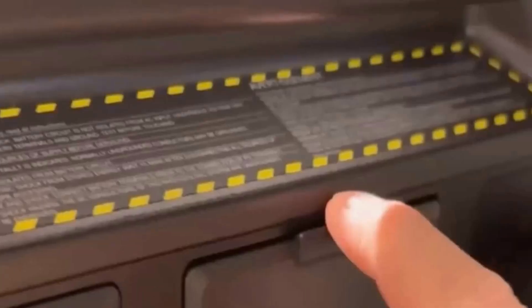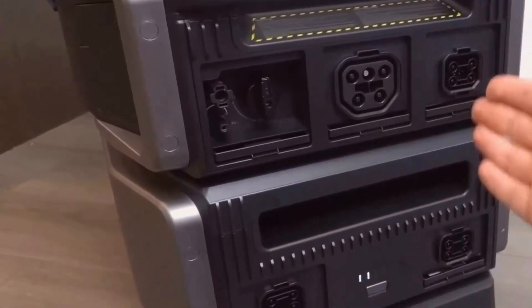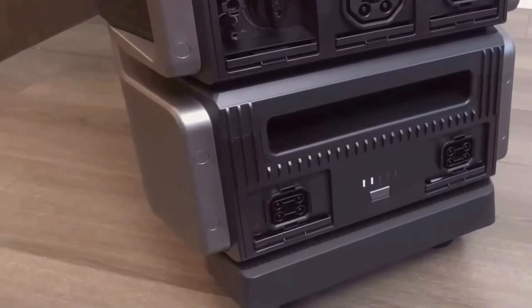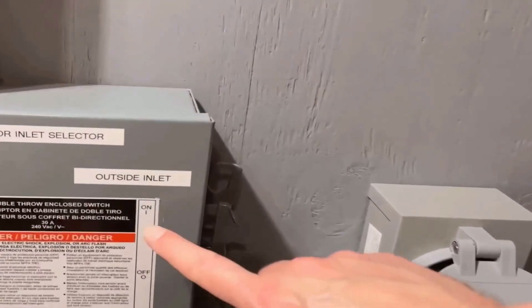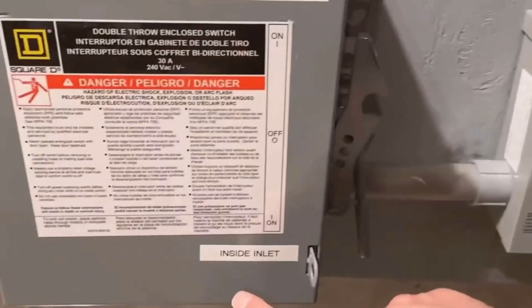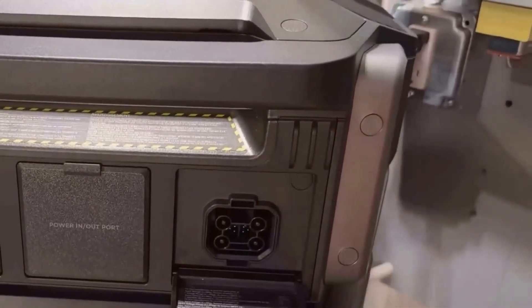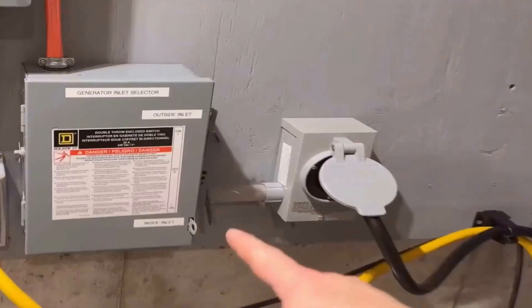One of my favorite aspects is the integration with the Smart Home Panel 2. This part of the system is all about convenience and efficiency. I was initially skeptical about the claimed benefits, but after integrating it into my home, I was sold. The automatic power transitions provided by the Smart Home Panel are incredibly useful, ensuring uninterrupted power delivery even during outages. There's a sense of security knowing that the switch has been made without the need for manual intervention.